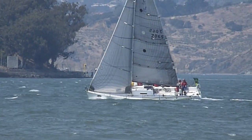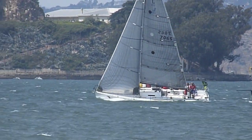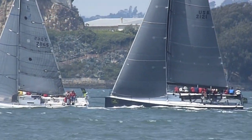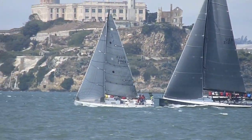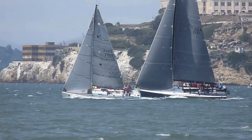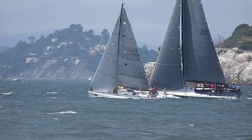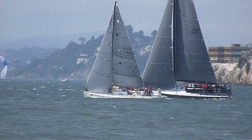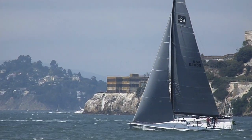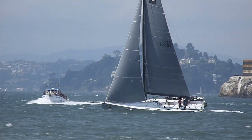Look how fast they are sailing — really, really moving beautifully upwind on the starboard tack. Alcatraz in the background. Same TP-52 passing between us and Alcatraz.